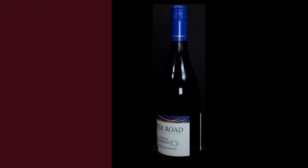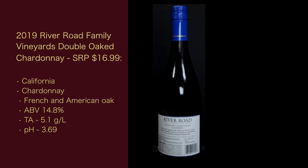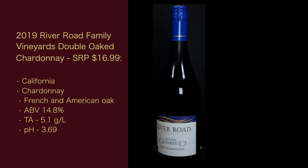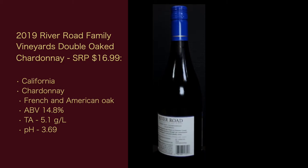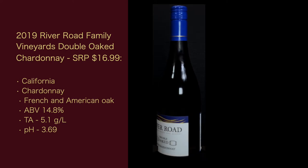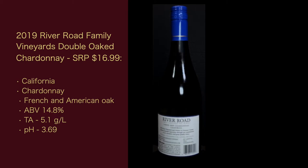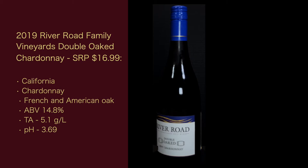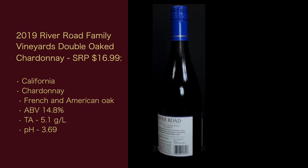The 2019 River Road Family Vineyards Double Oaked Chardonnay, suggested retail price $16.99. Appellation: California. Chardonnay — no percentage given, though no doubt it's 100%, but legally it only needs to be 75% Chardonnay. French and American oak, with no indication on how long or what percentages are new versus used. The ABV is 14.8%, the total acidity is 5.1 grams per liter, and the pH is 3.69.